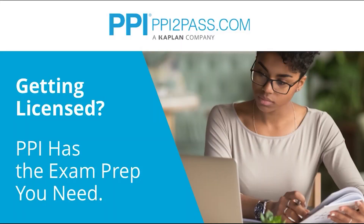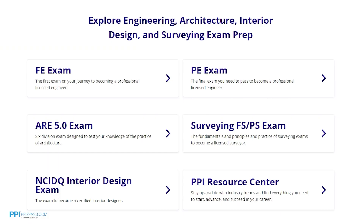This week's video is brought to you by PPI, a leader in engineering exam prep for the FE and PE exams since 1975. PPI provides expert prep courses and study resources designed to help you pass the FE exam the first time. PPI's live online courses include hours of lectures, problem-solving demonstrations, exam strategy sessions, office hours, and a passing guarantee.